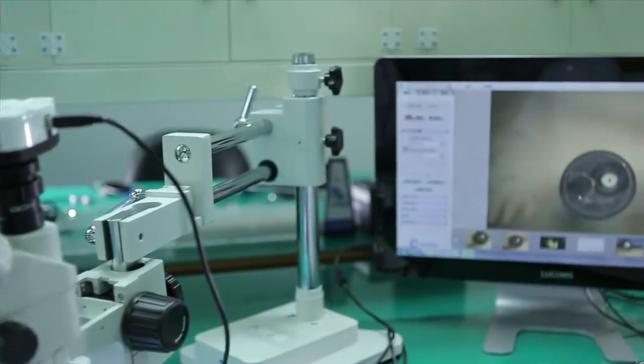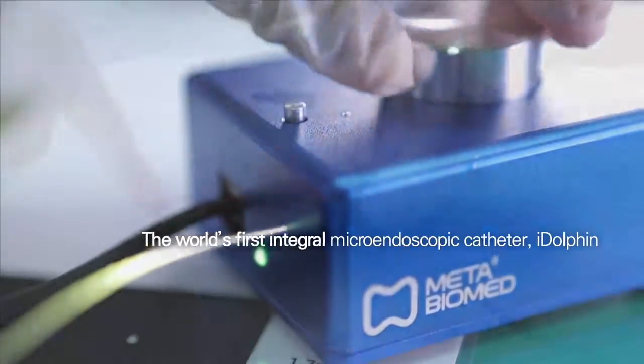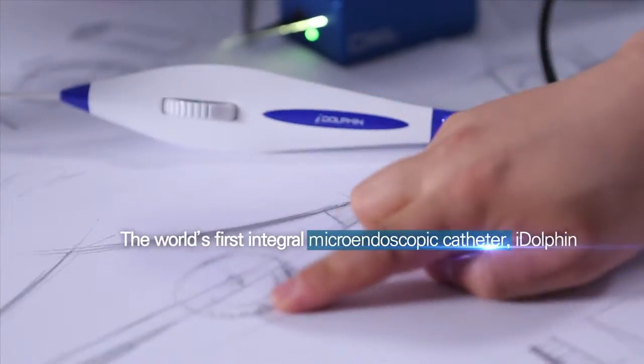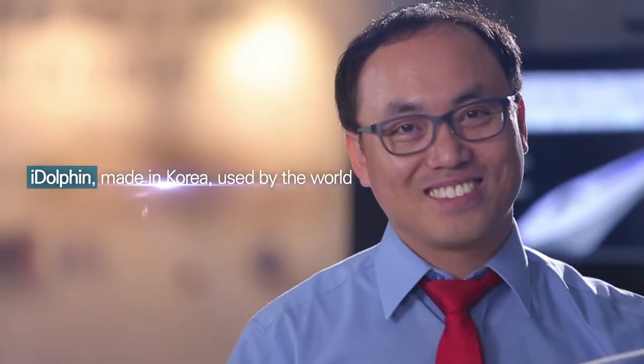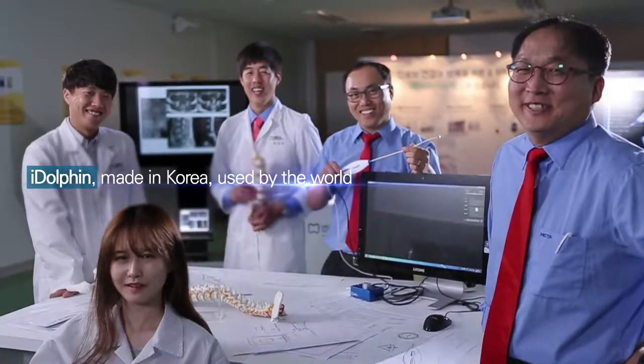MetaBioMed's unrivaled experience and know-how — the world's first integral micro-endoscopic catheter — is ready to take on the world by storm. iDolphin, made in Korea, used by the world.